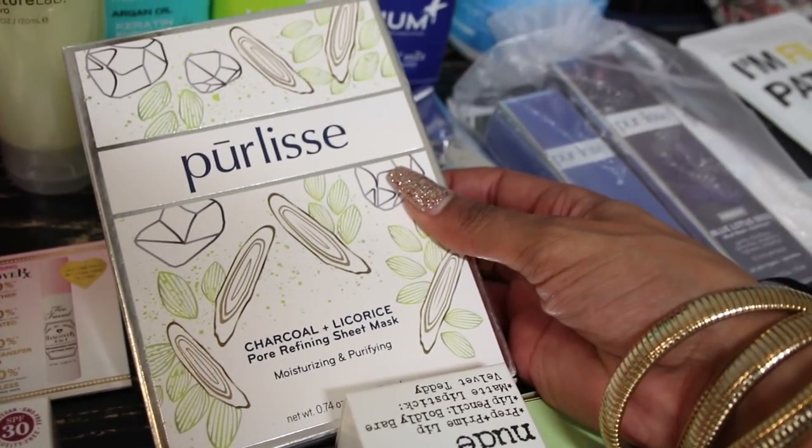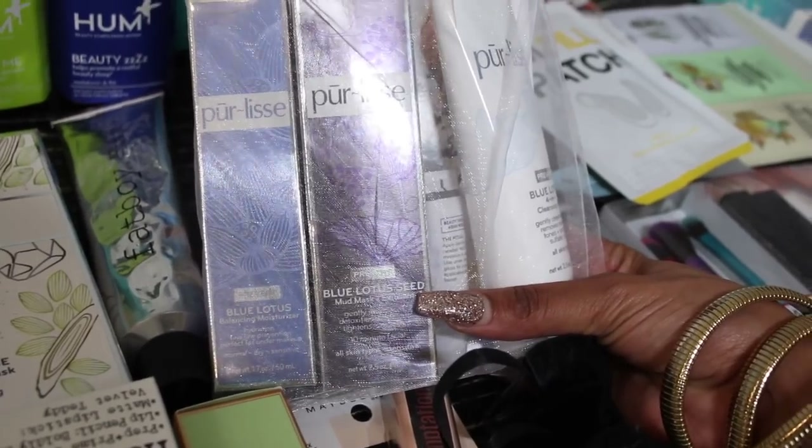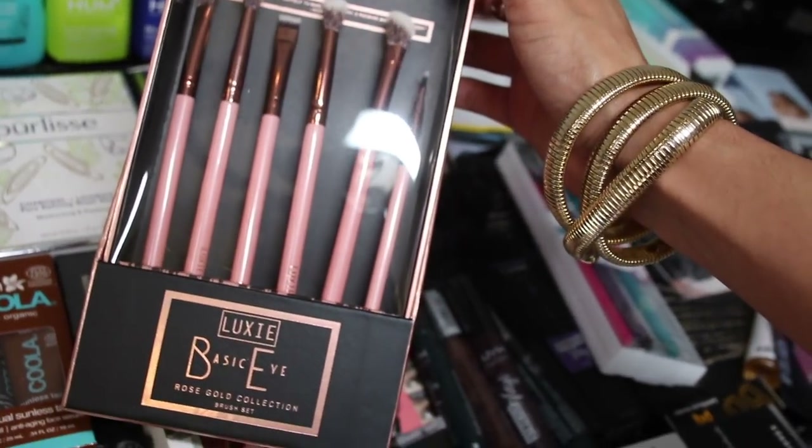Pure Release has some charcoal sheet masks, great for Mask Monday, and looks like some more skincare. I also got some brushes from Moda and brushes from Luxie.